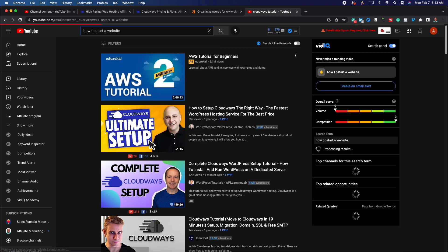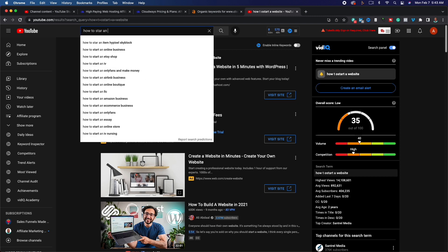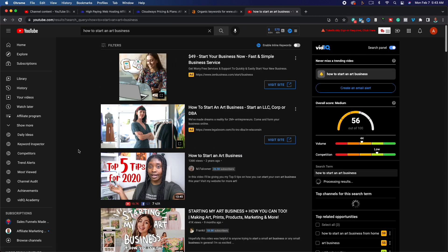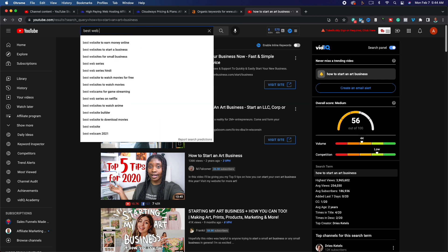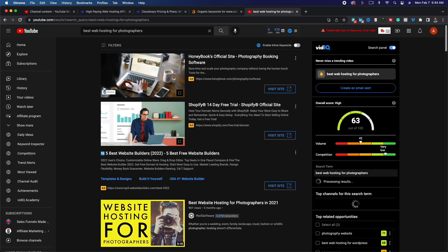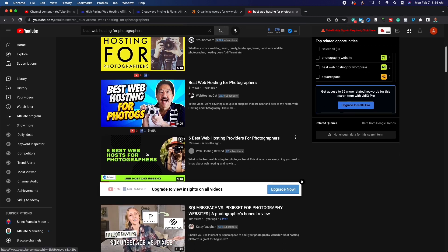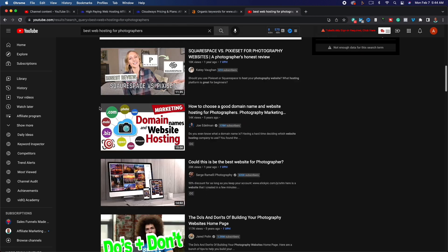You can also target content like 'how to start a website' or 'how to start a business.' Most businesses need a website of some sort — for example, starting an art business requires a place to display your art online. Additionally, targeting 'best web hosting for photographers' or other niches works well. I actually have a video on the best web hosting for photographers with six affiliate links, and it gets consistent traffic.